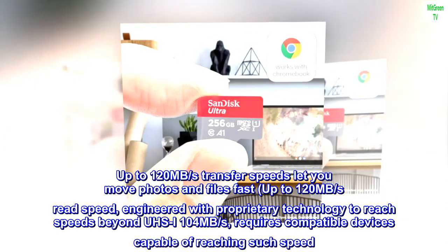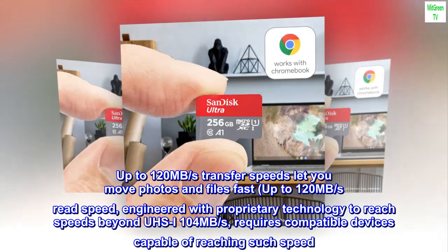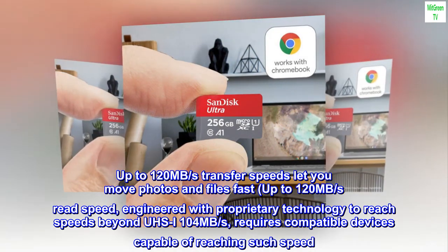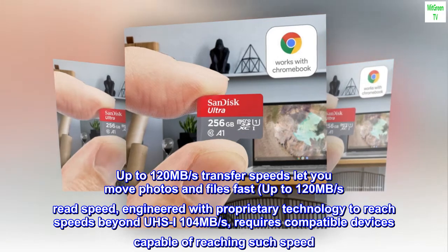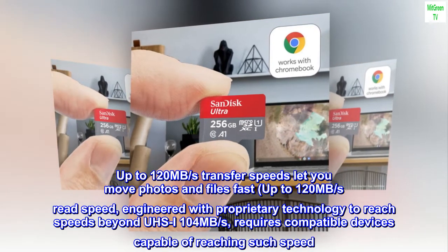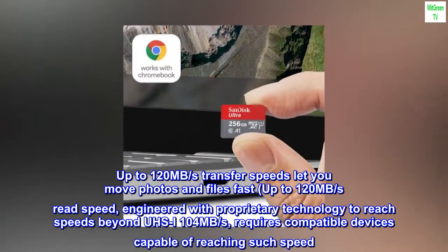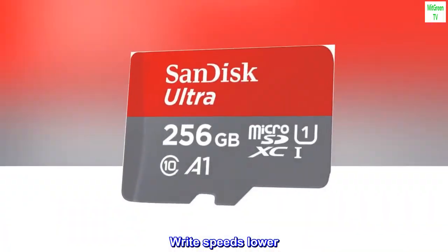Up to 120 MB per second transfer speeds let you move photos and files fast. Up to 120 MB per second read speed, engineered with proprietary technology to reach speeds beyond UHS-I 104 MB per second. Requires compatible devices capable of reaching such speed. Write speeds lower.